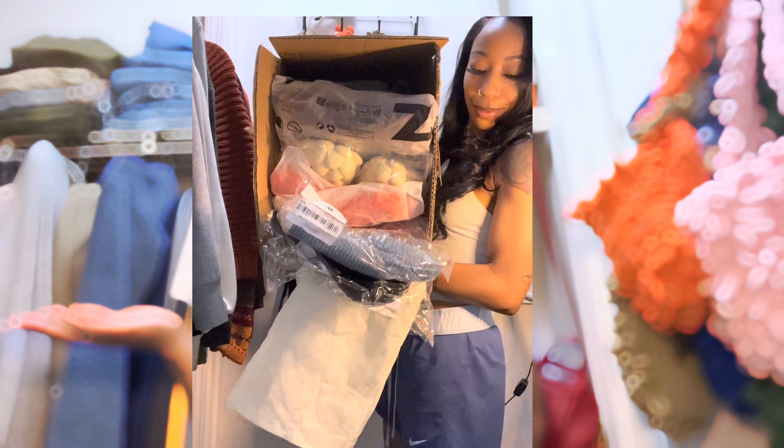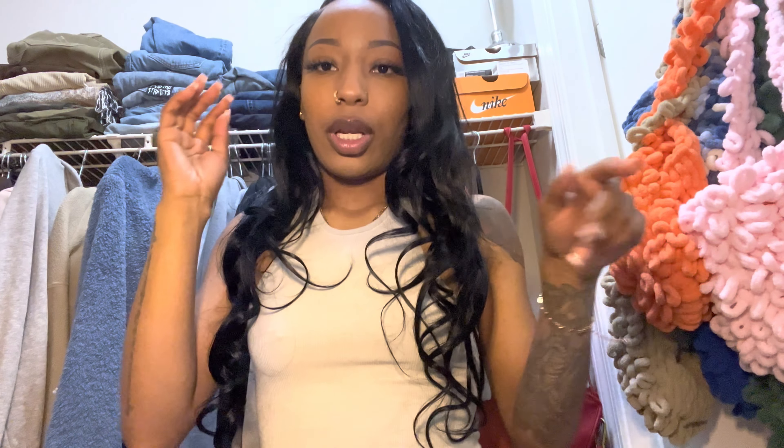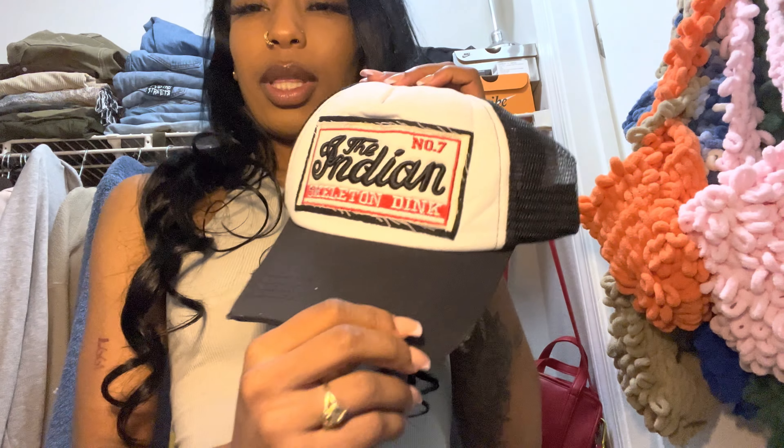I'm going to show y'all everything that I got and I'll have me on the screen trying them on. So let's start off with the hats — I got quite a few hats.